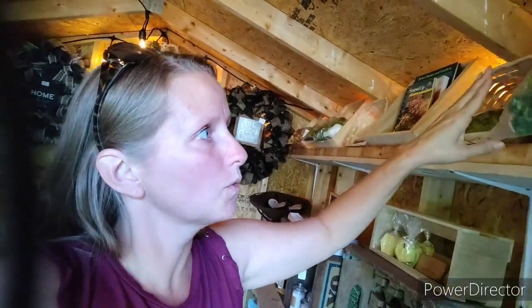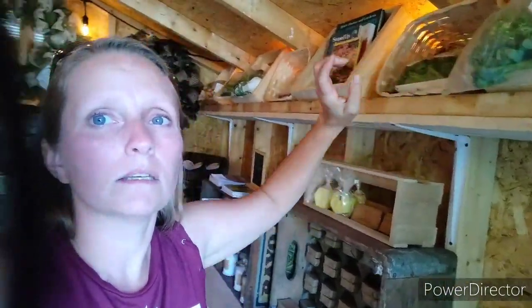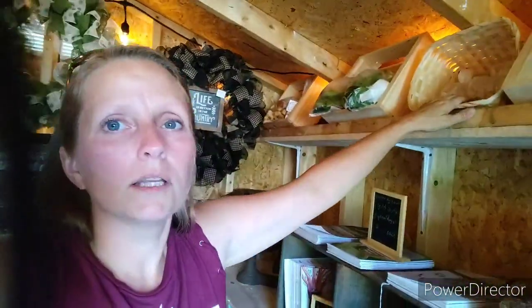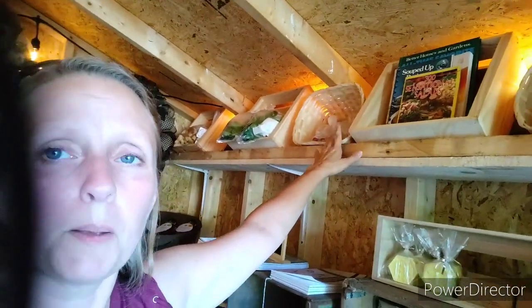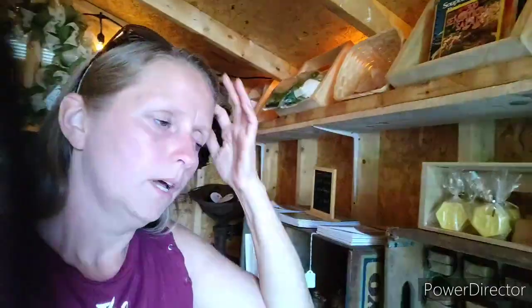Let me show you up top here - we have vegetables: broccoli, peas, some old cookbooks, kale, onions, Swiss chard. There's just stuff up here, and that's where I put things that are bagged because it's easier to stick them in these little baskets and containers up here than to just put them down on a counter.